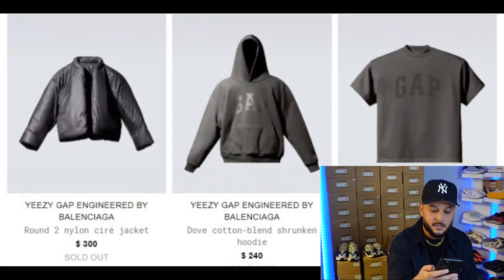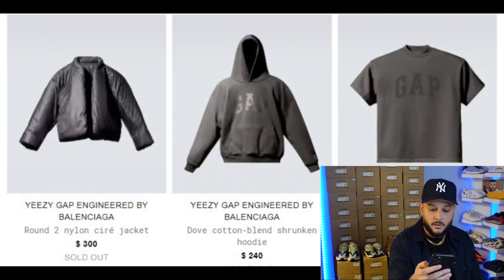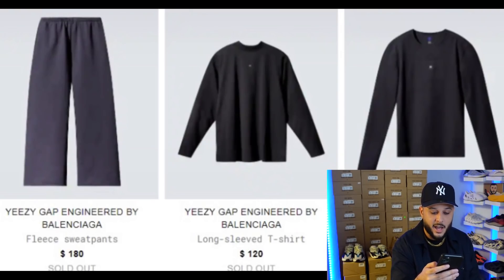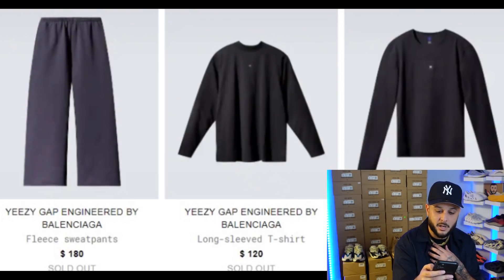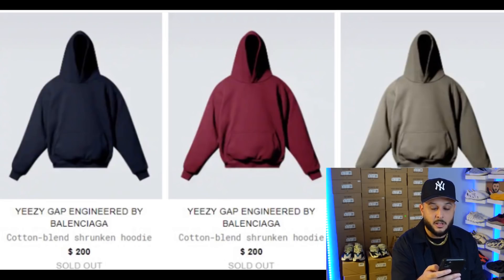Then you've got a dove blended shrunken hoodie in a beautiful black wash as well as the dove fleece printed t-shirt retailing at $160, with hoodies coming in at $240. Then you have the dove long sleeve with the Gap logo retailing at $120, and the crew neck long sleeve t-shirt retailing at $80. An interesting point is it seems to have a small pocket in the center area where you could actually store the stem player. Not a fan of the stretched out neck area personally — I prefer mock necks. Then you have an array of colors for the new cotton blended shrunken hoodie retailing at $200.